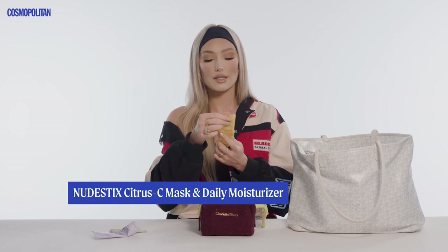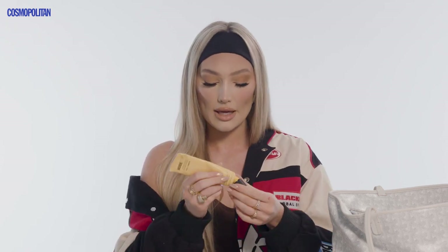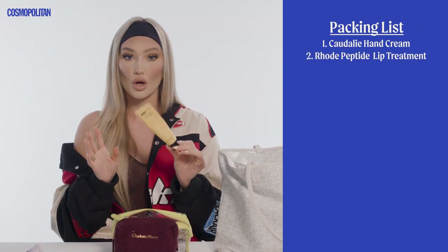If I'm going to sleep on the flight, I'll make sure to moisturize before. This one I love — it's the Nudestix Citrus Sea Mask Daily Moisturizer. It's so good, smells amazing, and I have sensitive skin, but none of these scented products irritate me. There's just something about them — they're so good. Definitely recommend these.